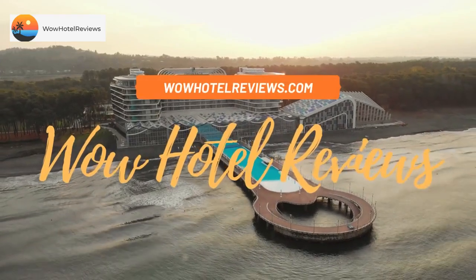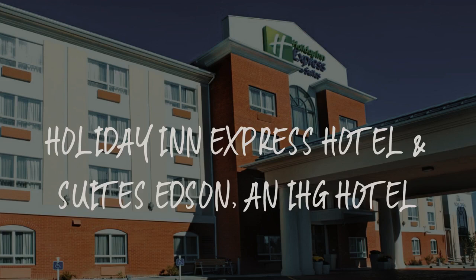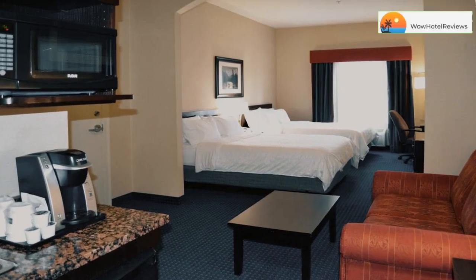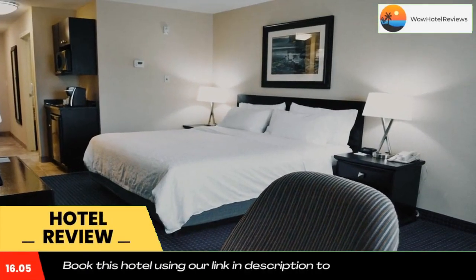Hello guys. Welcome to Canada Hotel Explorer. Today I am reviewing Holiday Inn Express Hotel and Suites Edson, an IHG hotel. It's a two-star hotel. Please use our booking.com link in the description to book the hotel and get good pricing.